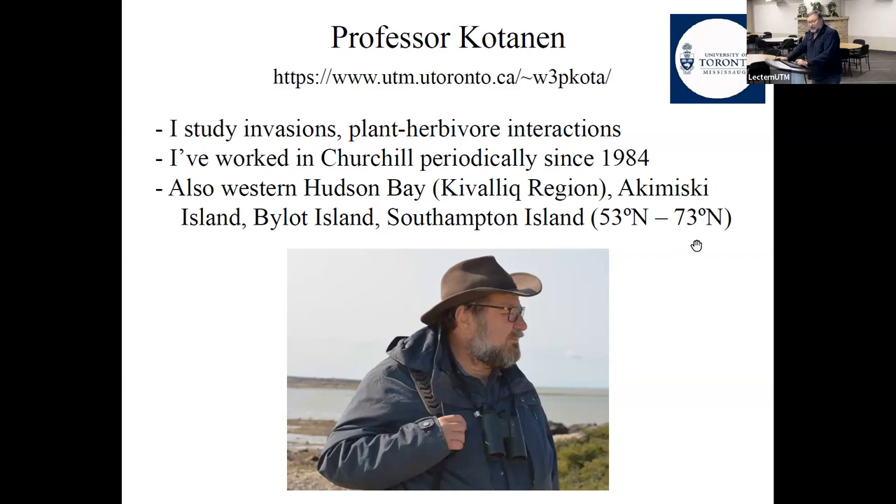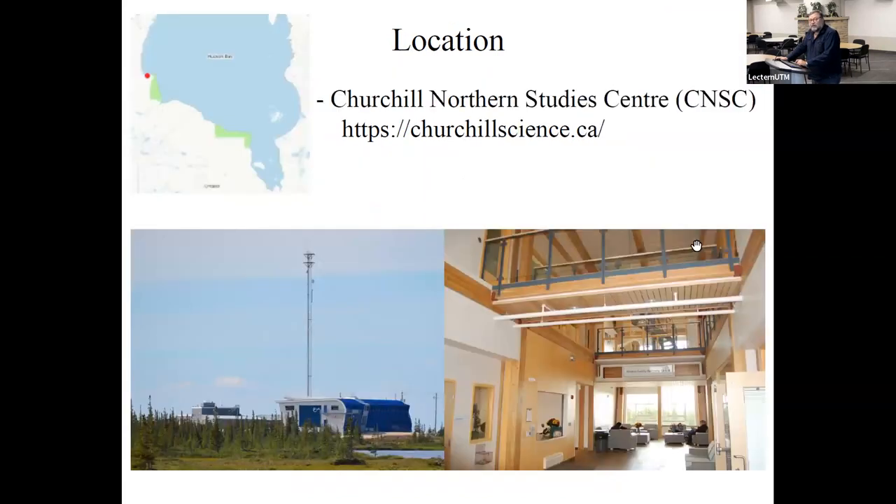The field course is going to be held at the Churchill Northern Study Center — the red dot on the map — on the west coast of Hudson Bay at about 58 degrees north, just south of the Nunavut boundary in Manitoba. We'll be based at the field station, the Northern Studies Center. It's a lovely new facility, about 12 years old. It provides accommodation, food, transport, and logistical support. It's also the main base where I'm doing my own research.